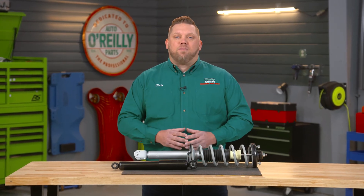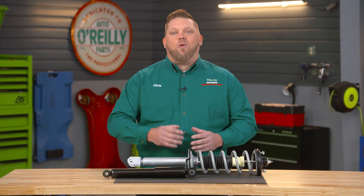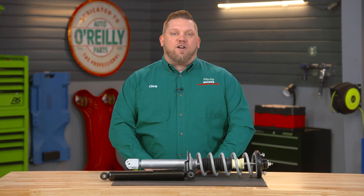Hey everybody, Chris here from O'Reilly Auto Parts to give you a brief overview of shocks and struts — what they do and why they're important. Before I get into that, take a second to subscribe to our channel if you haven't already so you don't miss out on any of our new content.